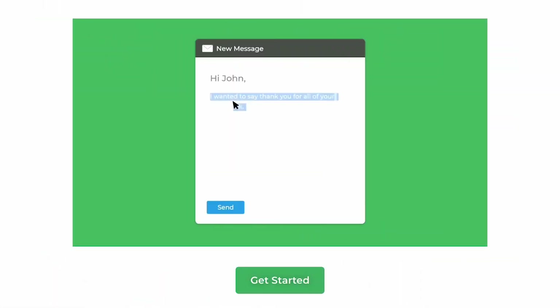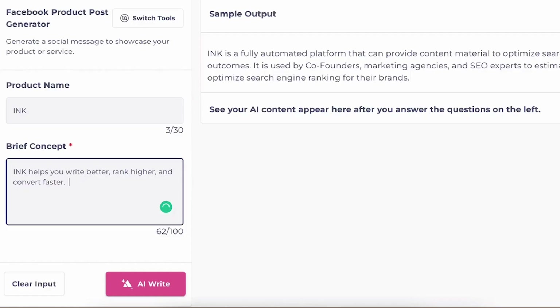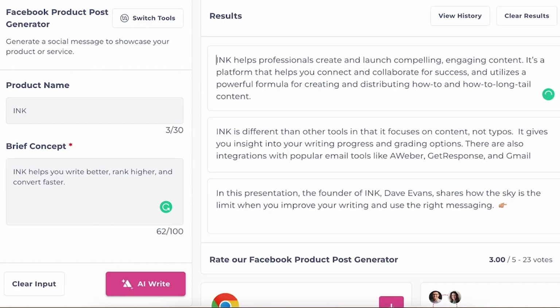INK helps you write better, rank higher, and convert faster. It has tons of tools that you can use to write short and long-form content. With INK Copy Assistant, you'll never have to worry about having typos or being too wordy. It comes up with suggestions and has unlimited rewrites. You can use INK AI Writer to help you write product descriptions, blogs, personal copy, and more. INK also integrates with Slack, Google Docs, and Notion.